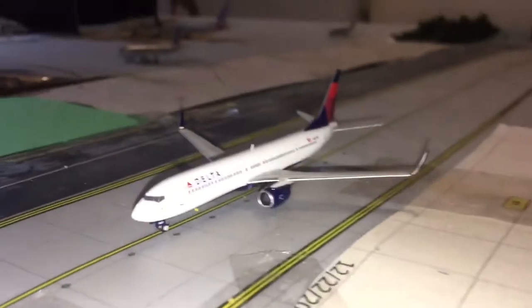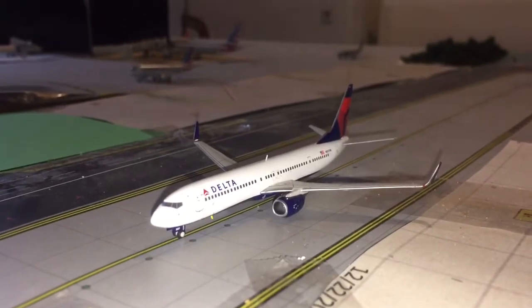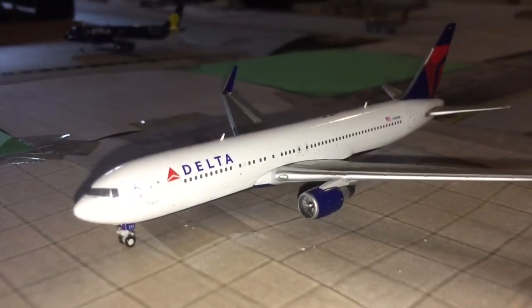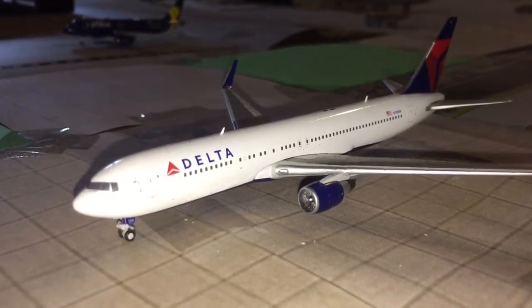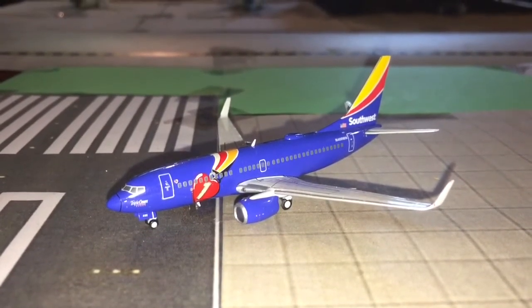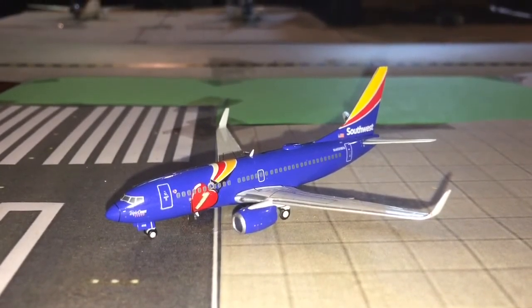We're heading over to the other side of the airport. Here we have a Delta 737-900 in the SkyTeam livery, third in line for departure to MSP. Here we have a Delta Airlines 767-300, second in line for departure, heading out to Seattle-Tacoma International. And here we have a Southwest Airlines 737-700 in the Triple Crown livery, making his way out to New Orleans.